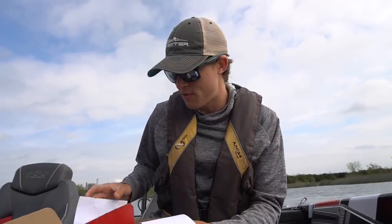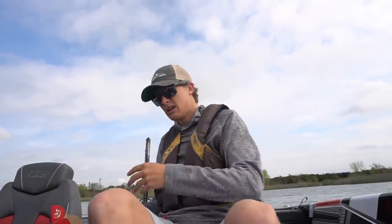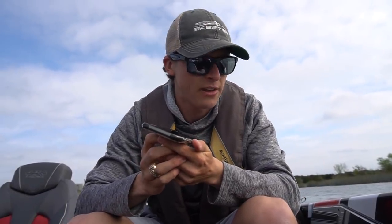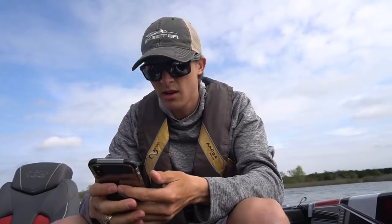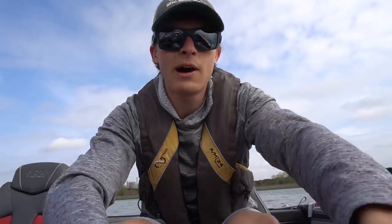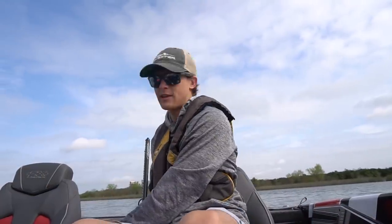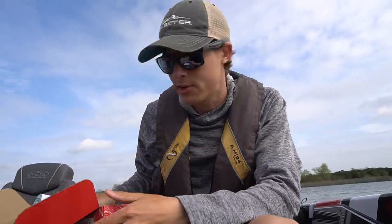Definitely a good box this month if you are fishing any sort of reaction lures. Who's calling me? Hello? Are you fishing? I just got out here, yes. Good idea. Okay, have a good day. All right, bye. Gotta love calls from mom. But like I said, this box is a really good box if you guys are fishing reaction lures this time of the year. Super awesome. Link in the description if you guys want to save some money on your first box. I say we get to fishing.